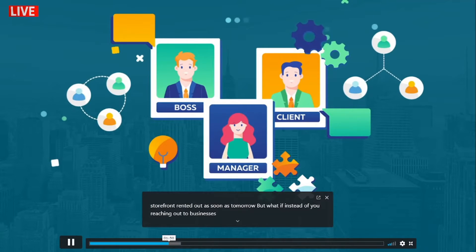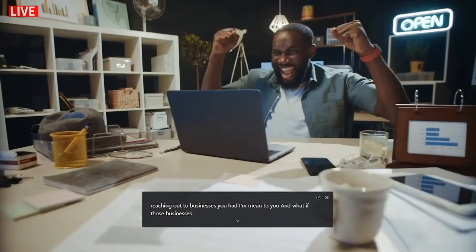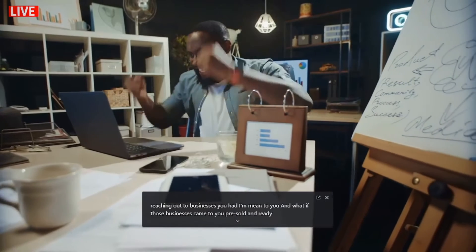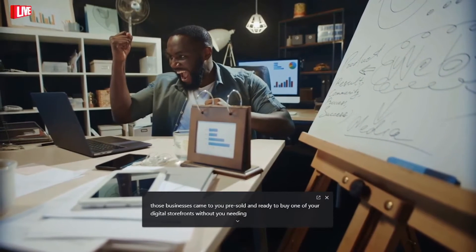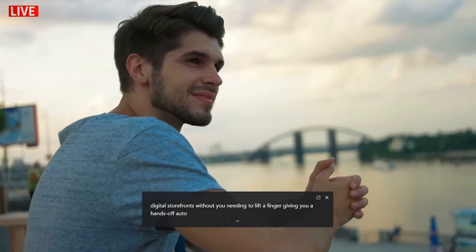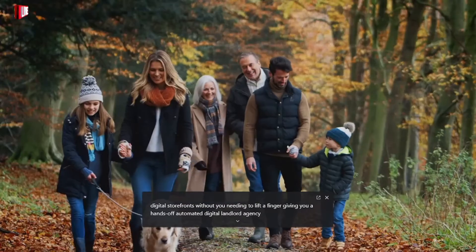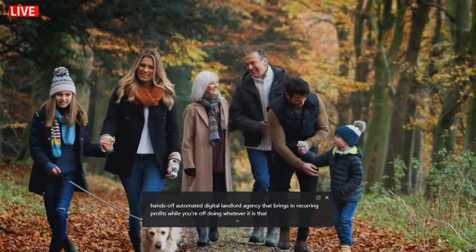But what if instead of you reaching out to businesses, you had them coming to you? And what if those businesses came to you pre-sold and ready to buy one of your digital storefronts — without you needing to lift a finger — giving you a hands-off, automated digital landlord agency that brings in recurring profits while you're off doing whatever it is that you want to do with your time?